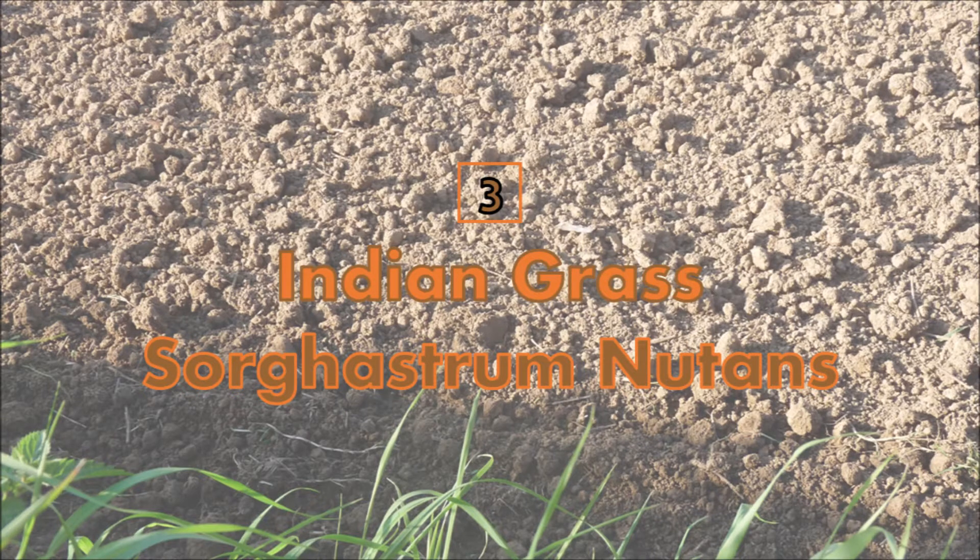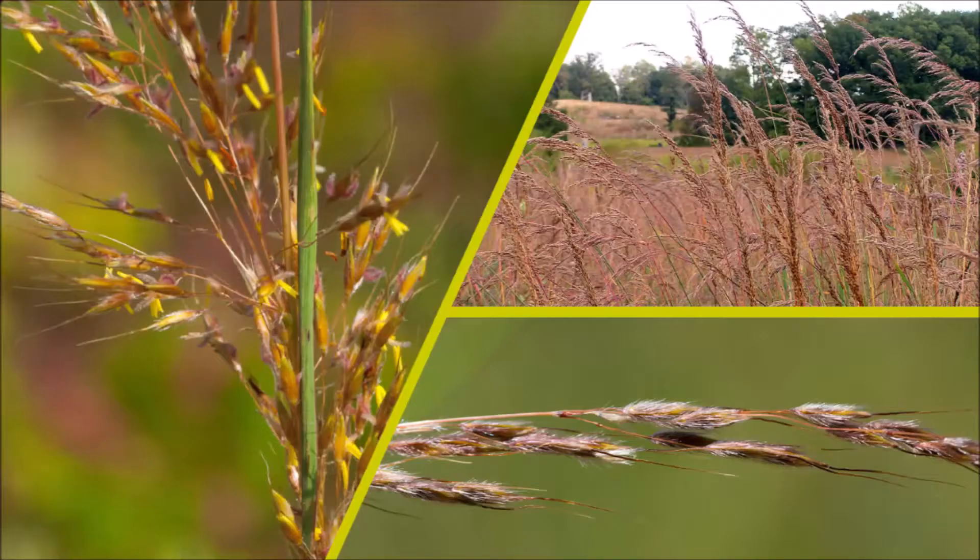Number 3: Indian Grass. The Indian grass plant is a warm plant that grows in spring and summer, and animals love eating it. This plant is also a good plant for cleaning contaminated soils.